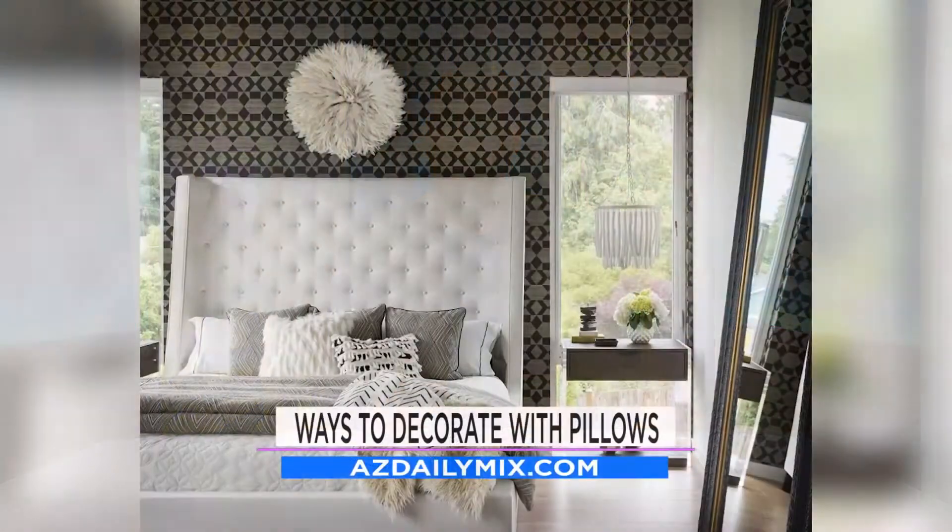Hey, this is interesting — let's get you up to date on what is trending in the couch world, thanks to bestlifeonline.com. We're talking couches, decorating, and there are seven ways to decorate with pillows like a pro. Here are a couple of them because it is that time of year to make yourself look nice.